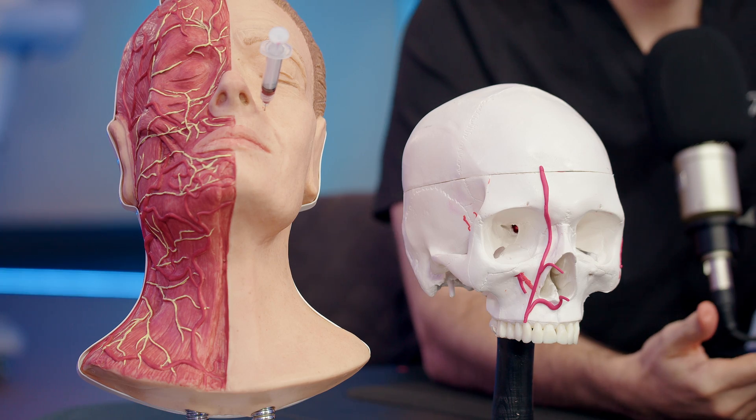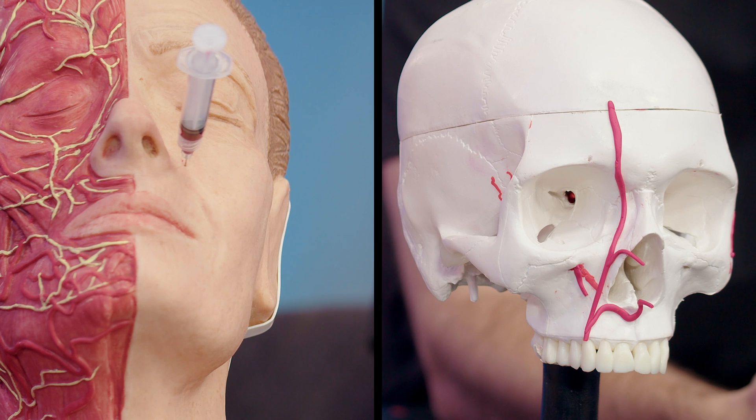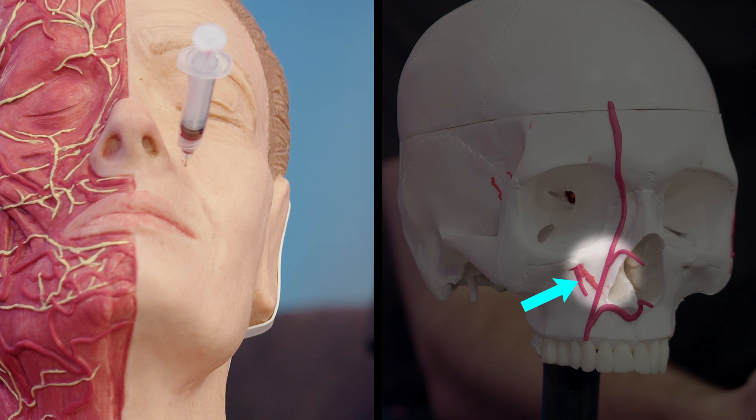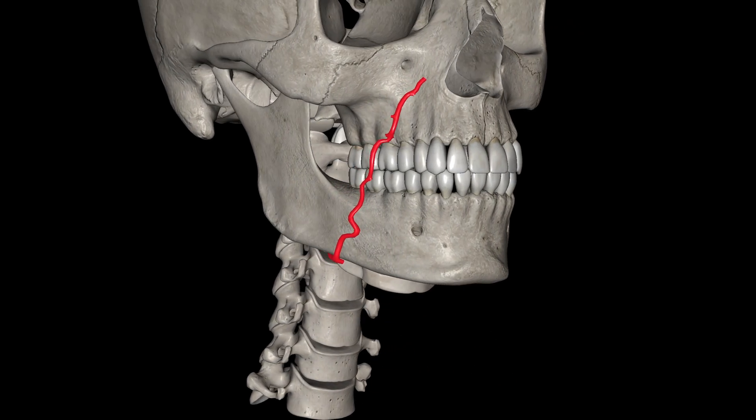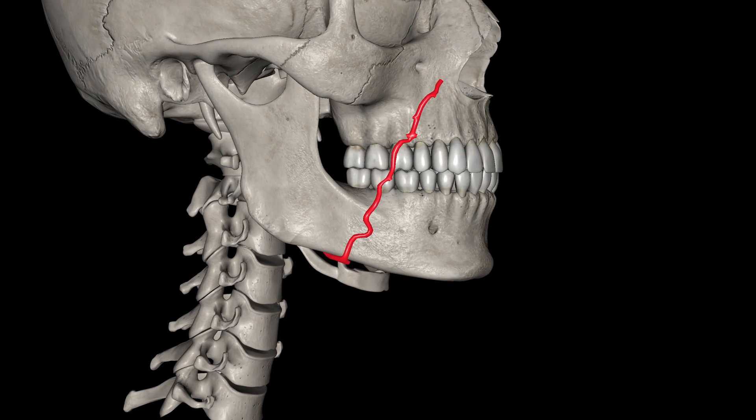Let's now look at the anatomy so you can understand why I would not inject this way. If you look at the vessels on the face, there are quite a few blood vessels within about a centimeter and a half of the injection point. The most important is probably not the one you see first, because most people would think about the facial artery. The facial artery in this area tends to run in the fat, so it's usually not on the periosteum, meaning that so long as you're deep you're going to be safe — and that's probably the main safety consideration this injector is using.